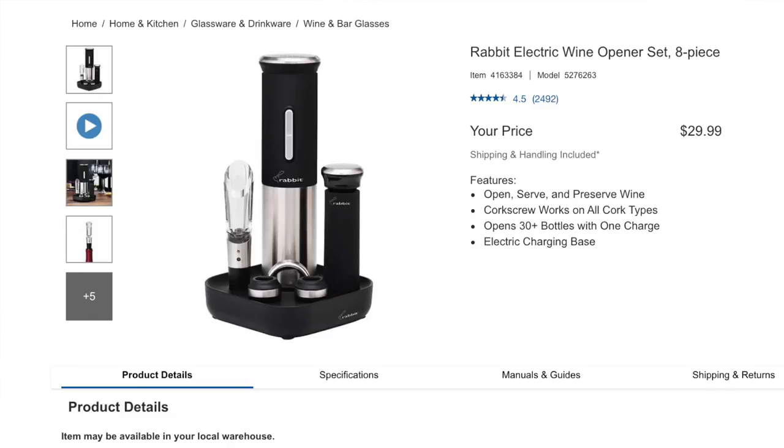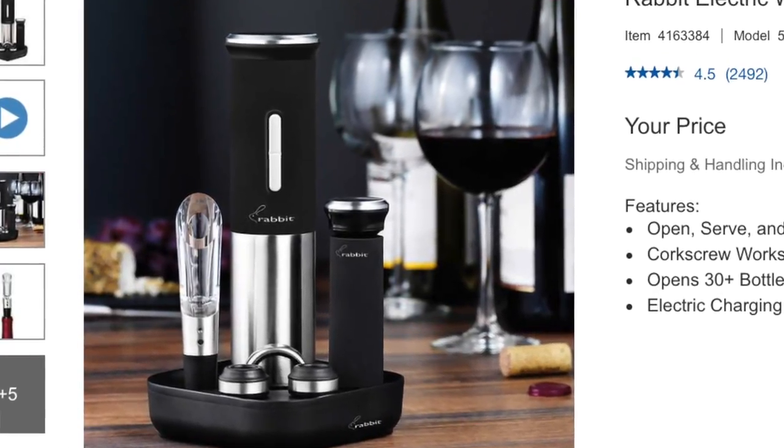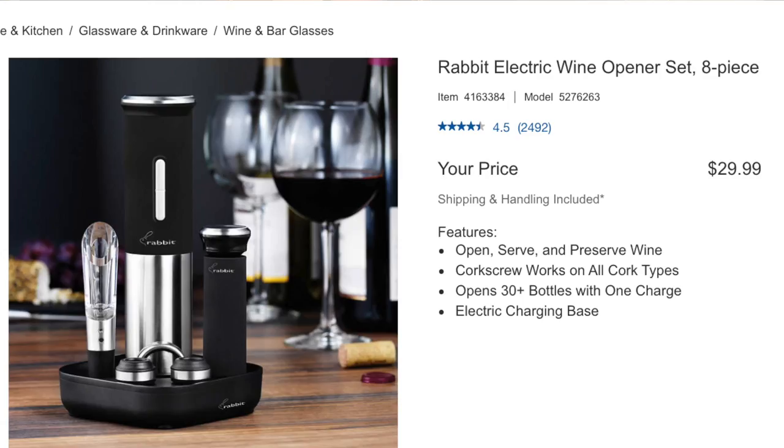Speaking of next-gen tech, let's look at an electric wine bottle opener. This is the Rabbit Electric Wine Opener Set — the electric corkscrew is rechargeable and opens 30-plus bottles of wine after just one full charge. With a drip-free spout, the aerator pour improves wine taste and bouquet. The preserver is designed with an ergonomic pump handle to remove air from the bottle and maintain freshness. For the price, you get foil cutters, the aerator, wine preserver, wine bottle collar, and the charging base — overall a pretty great deal and an easy entry point for someone trying out an electric wine opener set.